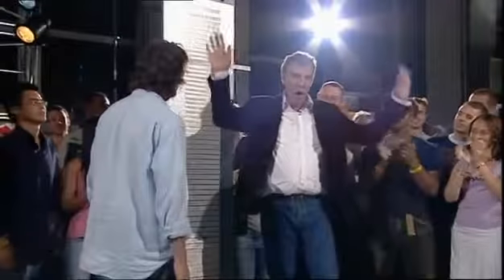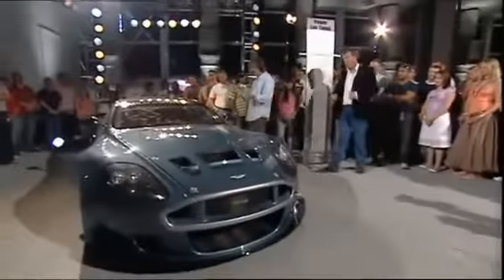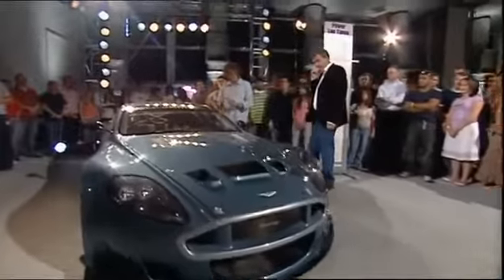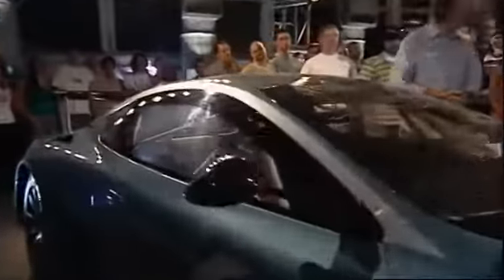But wait — you can't buy this car, so it has no place on our board. Those are the rules. However, you can buy one of these. This is the DBRS9, and it's a sort of ready-made racer. You buy one of these, you are an Aston Martin racing driver.